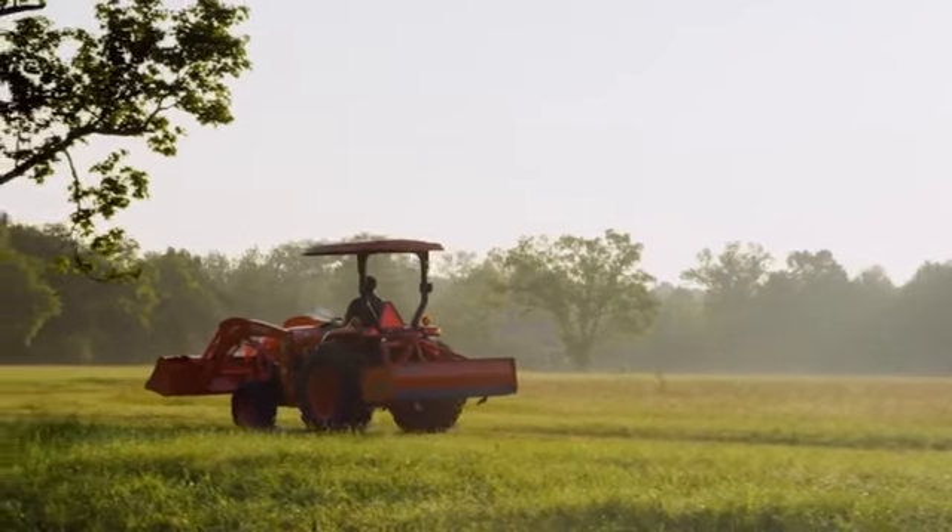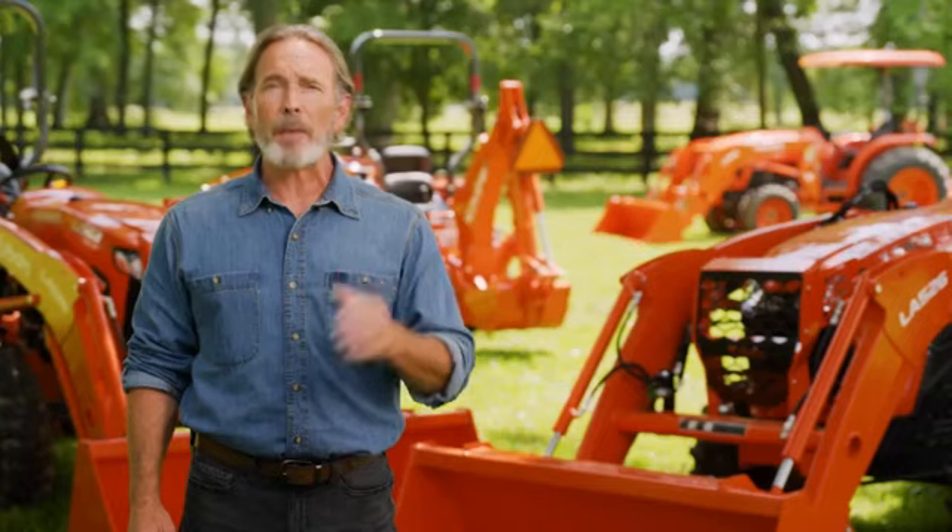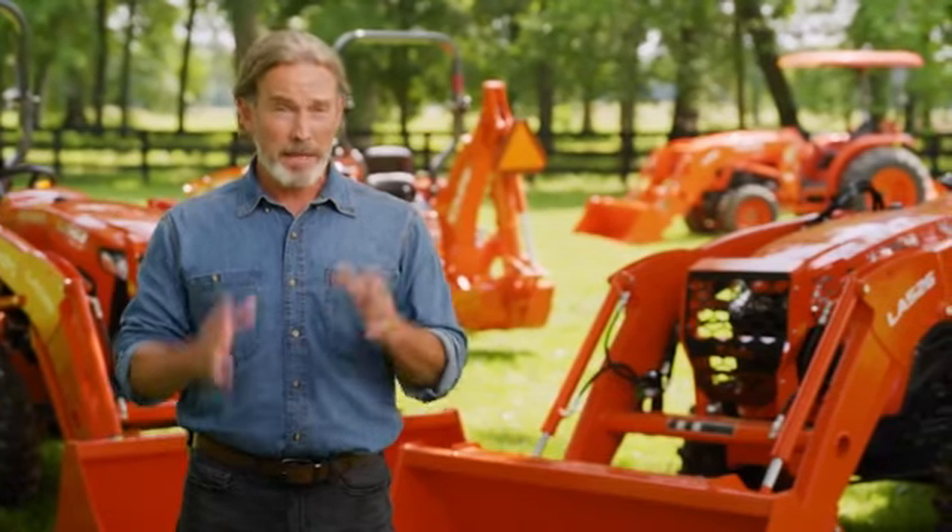Kubota offers both two-wheel drive and four-wheel drive models with a gear transmission, providing customers with a proven and reliable powertrain. With eight-speed options in each direction, you're able to choose the right speed for better productivity.